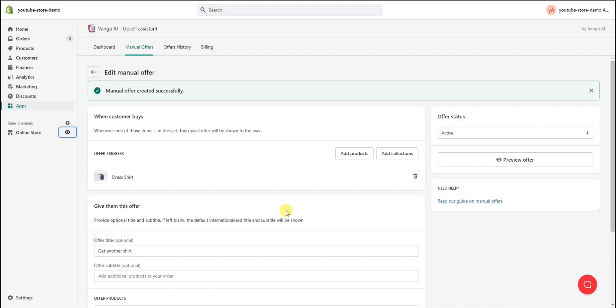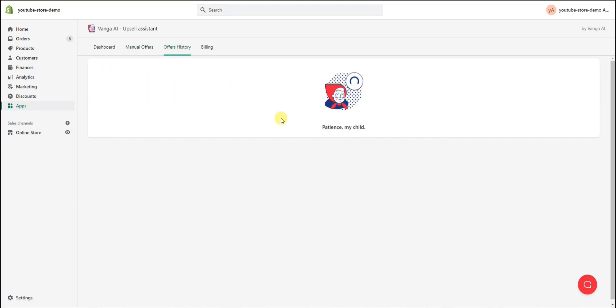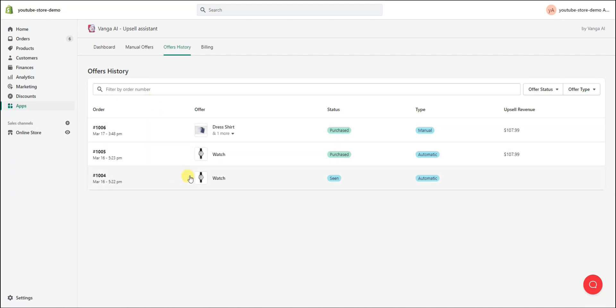Our manual offer worked just as it should. You don't have to use manual offers if you don't want to — you can just let the AI do all the upselling for you — but if you do want to create your own manual offers, that's how you do it. Now let's look at the offer history tab. Once it loads, we can see all the history of our different offers: order 1004 where the offer was seen and was automatic, order 1005 where the offer was purchased and was automatic, and order 1006 which was the manual offer we just completed that was also purchased.